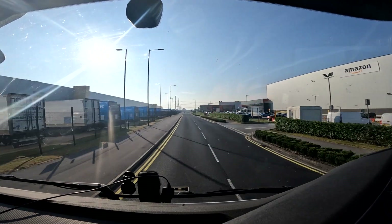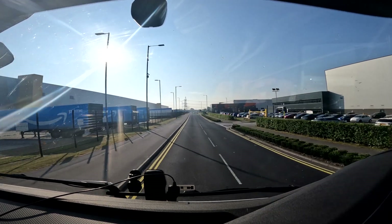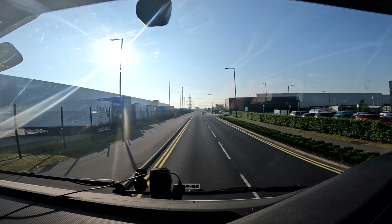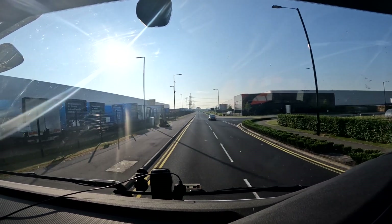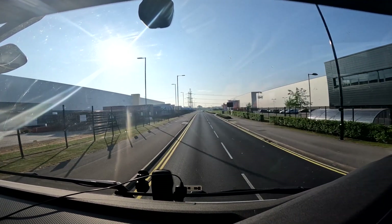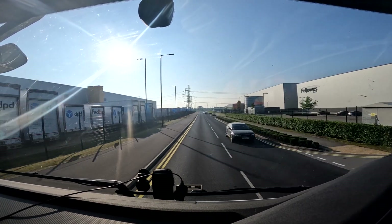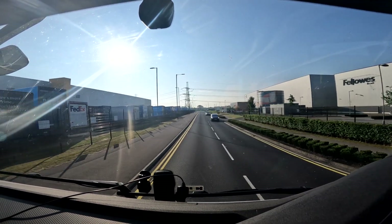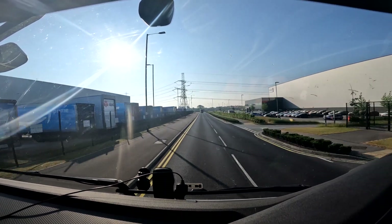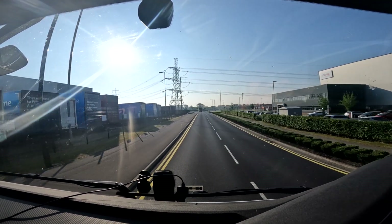Good morning everyone, welcome back for another video. Today we're hopefully going to be getting down to Felixstowe. It's a nice sunny warm day to start with on a Monday — it's 20 past 7 in the morning. It's currently 17 degrees, not a cloud in the sky. It's a bit hazy but it should be a good day. I'll get on, get a container on, and update you when I'm down at my job in Mansfield or Shirebrook.